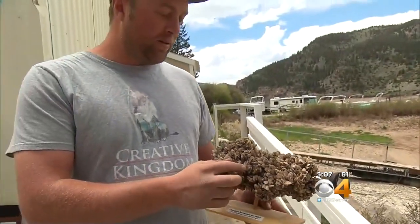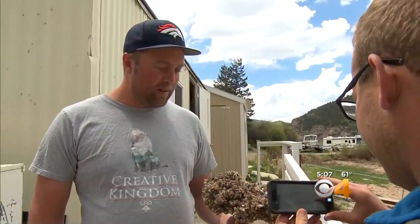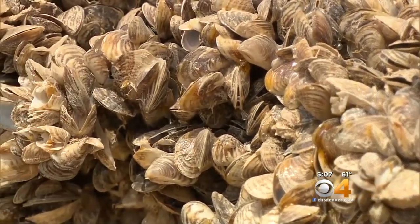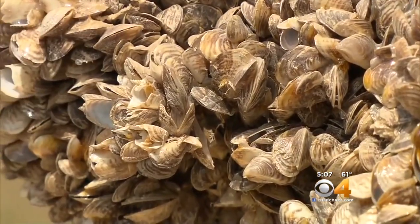Jordan Miller runs the Heaney Marina and says boaters will notice the rigorous boat inspections after Green Mountain tested positive for Quagga mussels last year. "It's definitely serious. We don't want the zebra mussels or Quagga mussels contaminating our lakes, damaging boats, damaging infrastructure to the dams, and causing a lot of headaches."